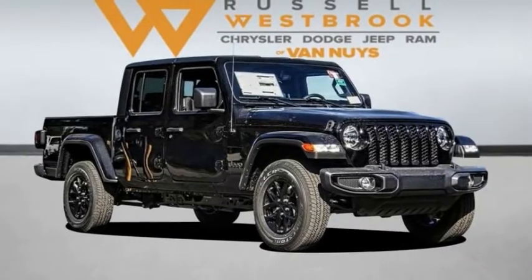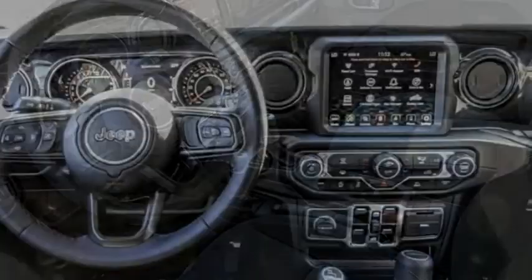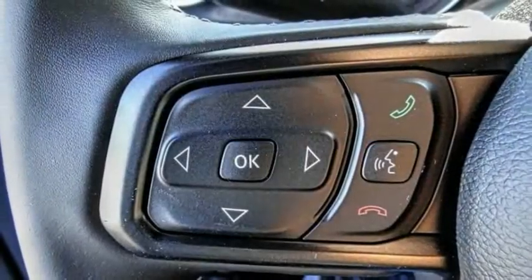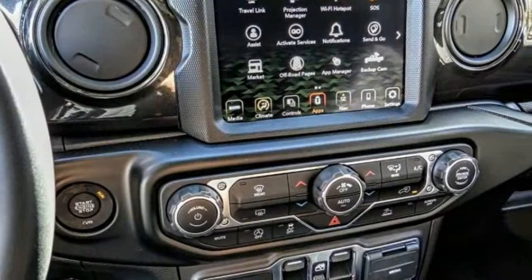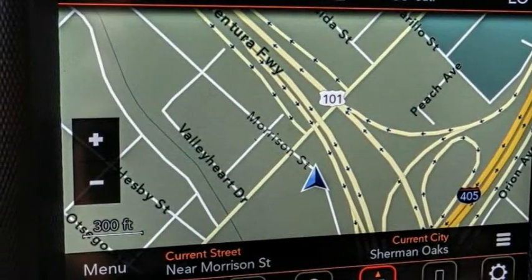Take a ride in a 2021 Gladiator. The Jeep Gladiator is just the off-road truck that Jeep fans have been waiting on. Enjoy the functionality of a truck while retaining the off-road capability. You'll fall in love with this Jeep Gladiator. This vehicle has less than 100 miles. Here are some of this vehicle's great options.